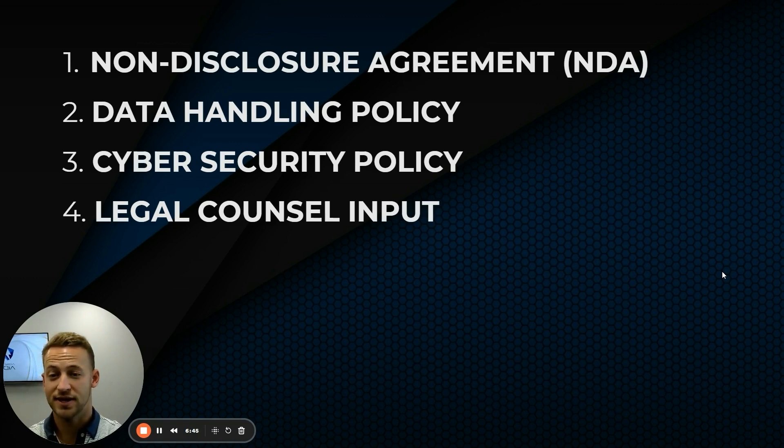Legal counsel input is also important. Consult with an attorney to assess your exposures — where do you have issues and what can they help you mitigate? Similar to working with a contractor who has a hold harmless agreement or is transferring risk to someone else, you need to find ways to remove as much risk from your company as you can.